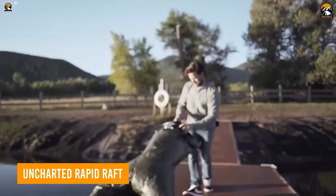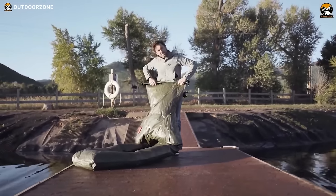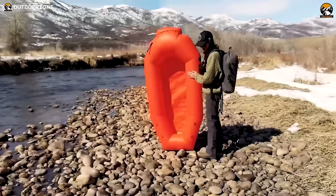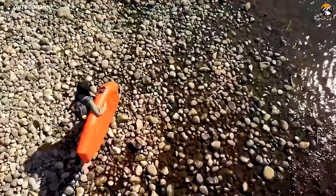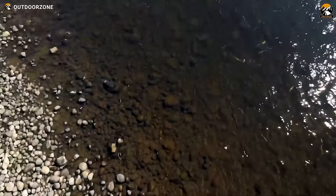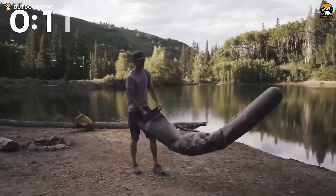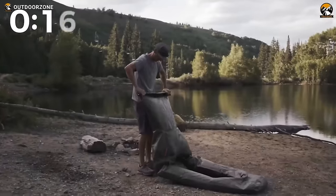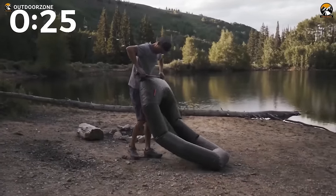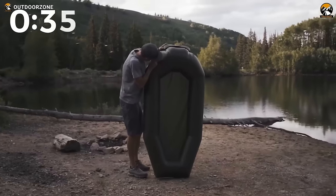In the realm of survival gear, the Uncharted Rapid Raft stands out as a reliable mode of transport. Exceptionally lightweight and compact, it ranks among the most packable rafts ever crafted. Its durability makes it suitable for activities like fishing, camping, or navigating floods. Setup is tool-free, involving a straightforward unbuckling, unrolling, and scooping motion to gather air. Once inflated, simply roll it tightly, buckle the clasp, and if necessary, top off using the one-way valve.